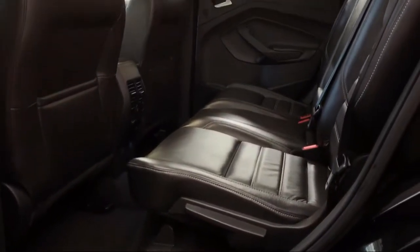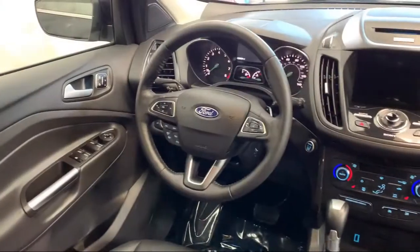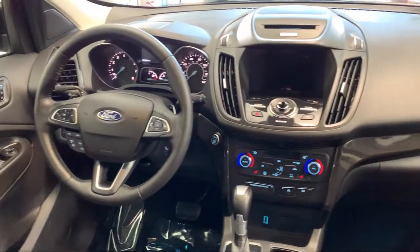It also features a Roof Rack, Sirius XM Satellite Radio, Steering Wheel Controls, and has less than 35,000 miles on the odometer.